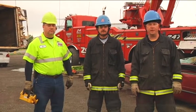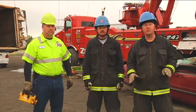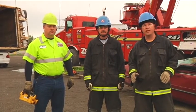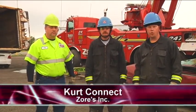Welcome to Fire Engineering's Training Minutes. I'm Steve White, Battalion Chief with the Fishers Fire Department. In this segment, we're going to expand on the functionality of utilizing a heavy wrecker when a vehicle is trapped by a much larger vehicle. To help us today, we have Todd Taylor, Battalion Chief with the Wayne Township Fire Department, and Kirk Connect with Zors Incorporated.